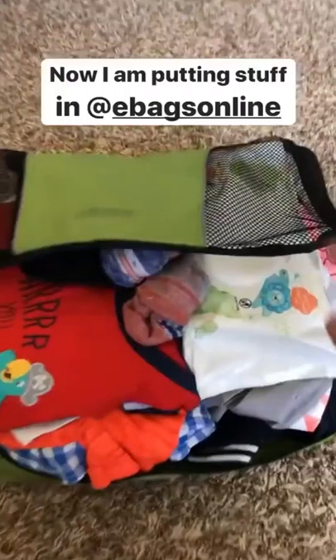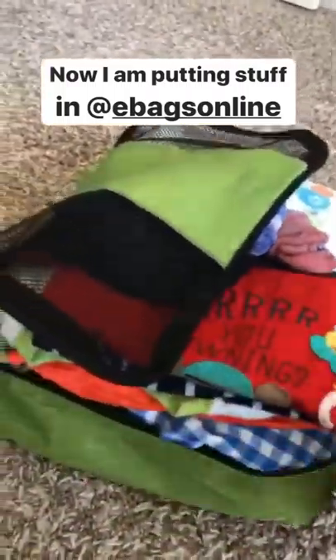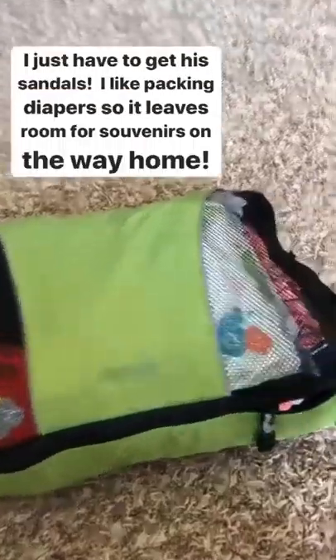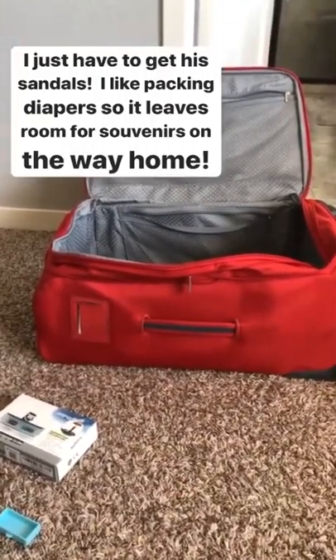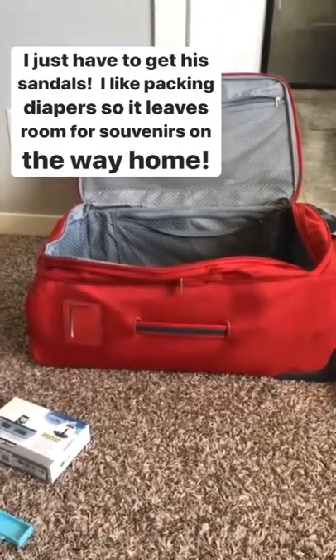I'm putting things in these e-bags — you guys can see how much I stuff in here. This is like all of Quincy's stuff for the entire week, and I'm going to get this zipped closed. You just wait and see — this is why I love these e-bags. All done! I'll put his shoes on the side. I also have to get diapers, but I like putting diapers in a suitcase on the way down. It helps account for sloppier packing on the way home and any souvenirs we might pick up.